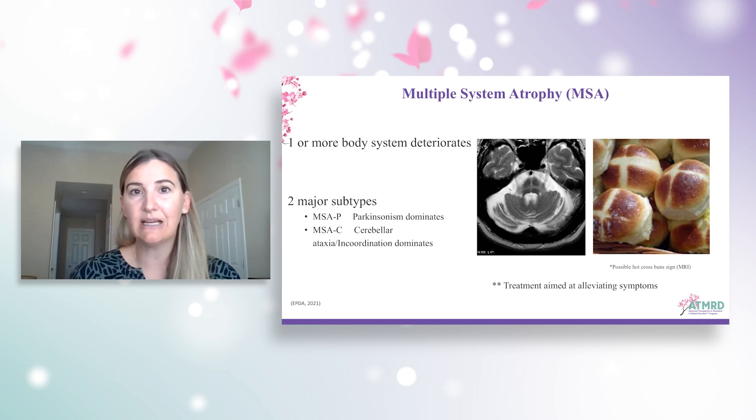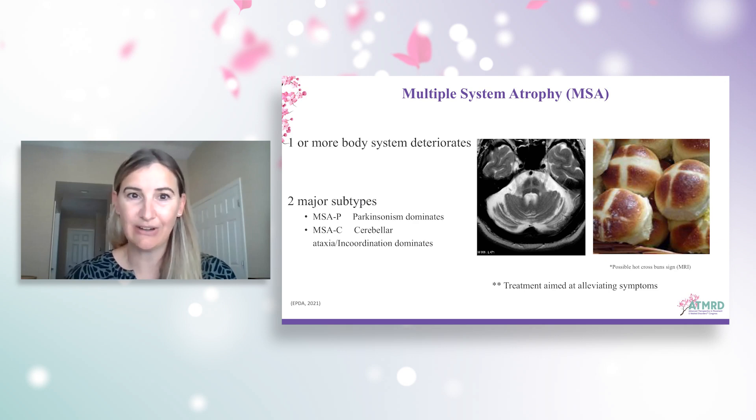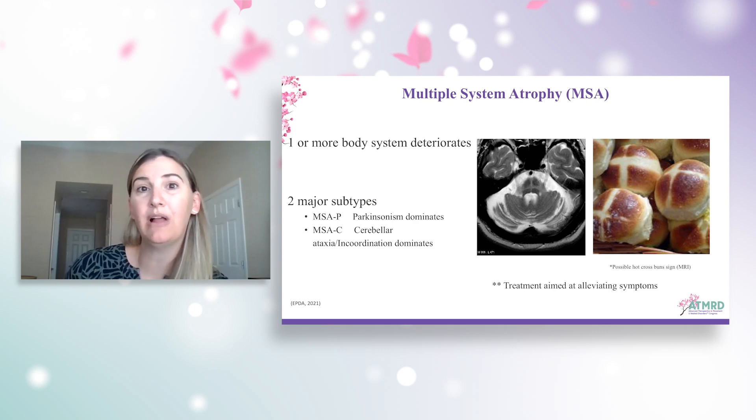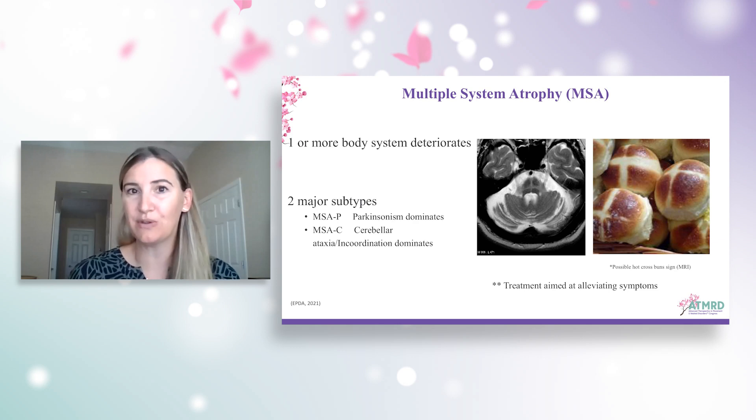Usually with MSA, one or more body systems are deteriorating at the same time. We see autonomic dysfunction early on. In fact, often an early presenting symptom is dizziness, lightheadedness, or even syncopal episodes from orthostatic blood pressure changes. We can also see uncontrolled emotions like pseudobulbar affect, incoordination, clumsiness, changes to sleep patterns and mood, as well as cognitive changes. There are two major subtypes of MSA: MSA-P, the Parkinsonian subtype, and MSA-C, which has more cerebellar involvement.